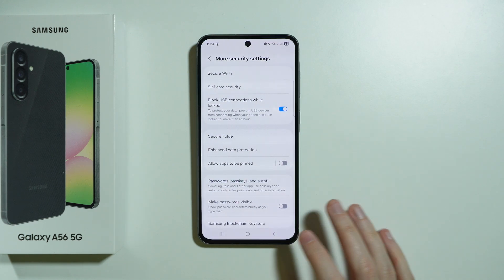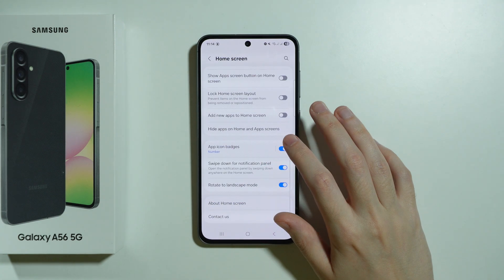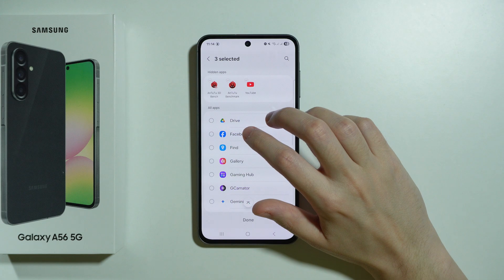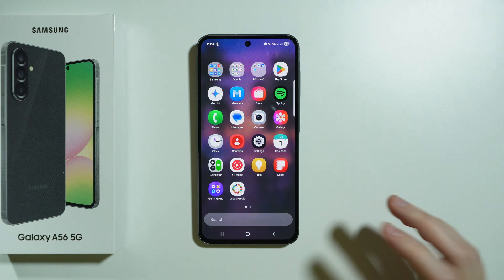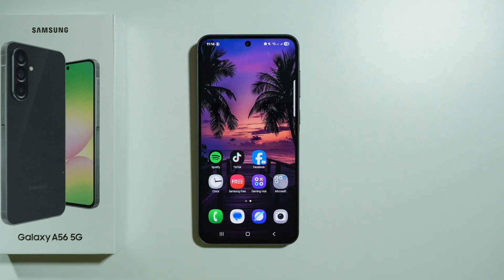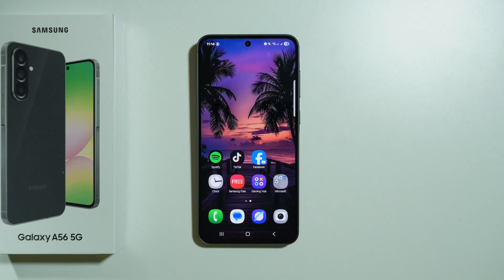If you want to simply hide the app, you can go to Home Screen Settings, and over here we have 'Hide Apps on Home and App Screen.' We can choose Facebook. And if I press Done, then the Facebook that I had over here is removed — it is not here. But the Facebook from the secure folder is still there, and of course in order to open it, I need to have the password.